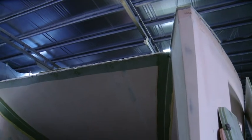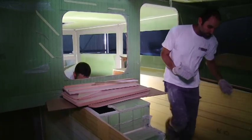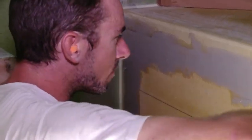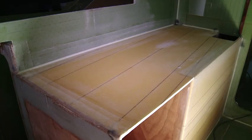À quel stade en êtes-vous de votre construction ? Globalement, on a fini le gros œuvre. C'est un peu comme dans une maison : on a fini de monter les murs, la charpente et mis les tôles. Maintenant on attaque le second œuvre : les enduits, le mobilier, les portes, les charnières, les serrures. C'est une partie un peu plus fine, puisque c'est la partie qui sera visible une fois le produit livré.